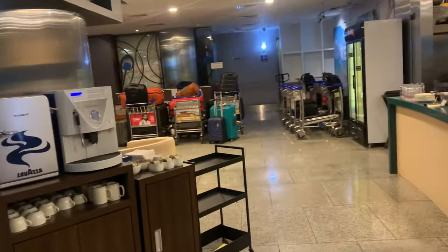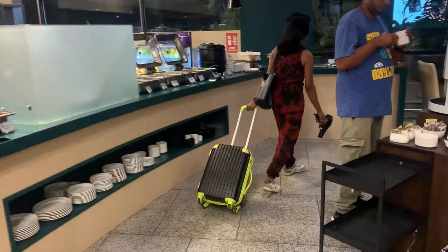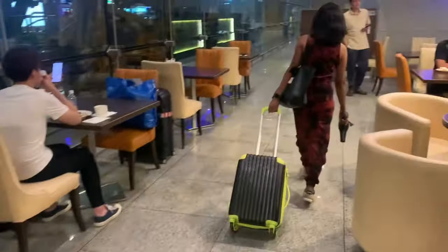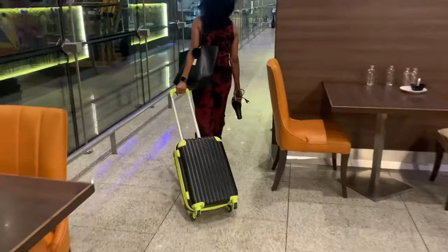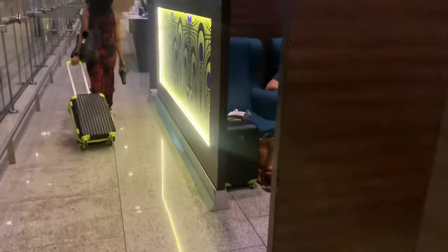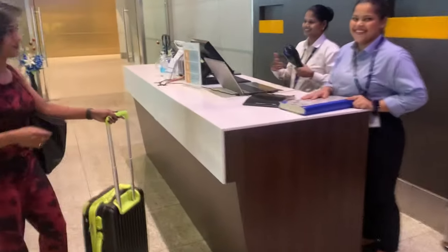Their waiting area is also fairly decent in size. The overall atmosphere is good, the services are good, and the staff is friendly. The prices are quite decent, especially for an airport setting. This option is much better than booking a hotel just to freshen up before or after a flight.